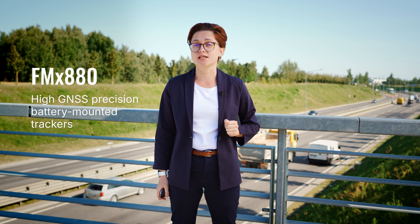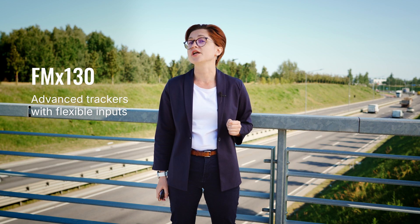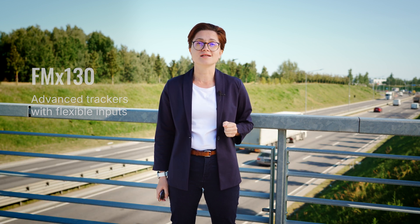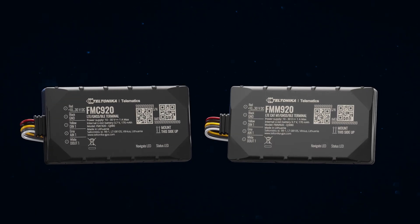So how can driving style be improved? Green driving functionality is available with all Teltonika GPS trackers. Different businesses can choose different solutions that fit their needs perfectly. Insurance businesses tend to choose FMX 880 series devices, FMX 130 is popular in car sharing, while telematics beginners can start from FMX 920 series devices.